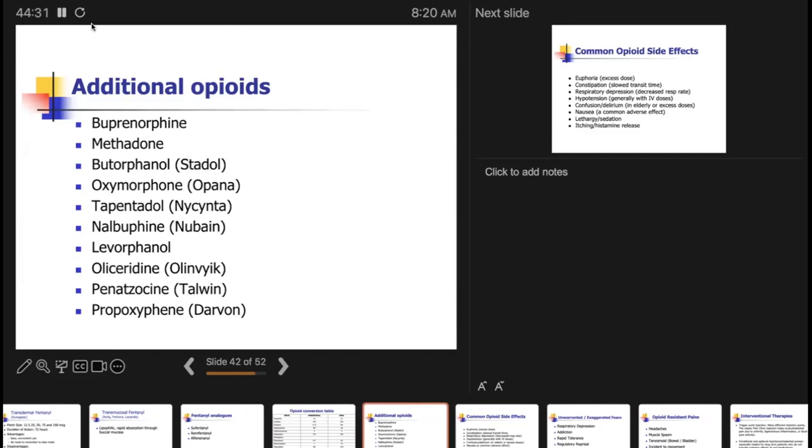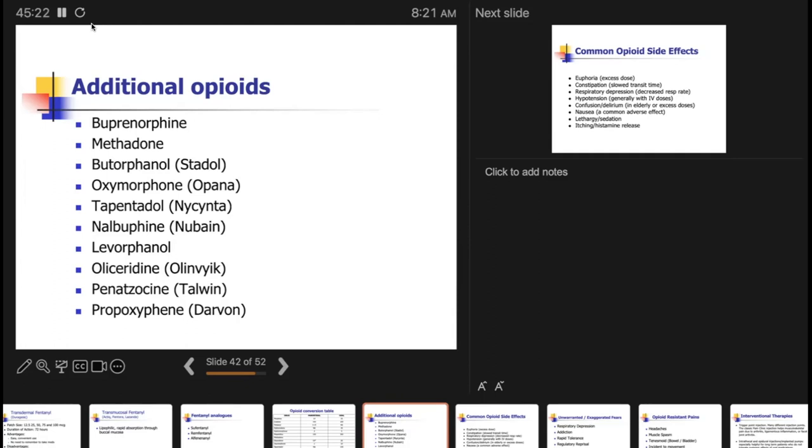There are a few other opioids worth knowing: buprenorphine has a specific lecture, methadone has another. Others include butorphanol (Stadol), oxymorphone (Opana), nalbuphine (Nubain), and propoxyphene/Darvon — kept on the list because older patients may ask for them. I have not found a place for most of these in my practice other than buprenorphine and methadone, but people will ask and some are still promoted by drug reps.